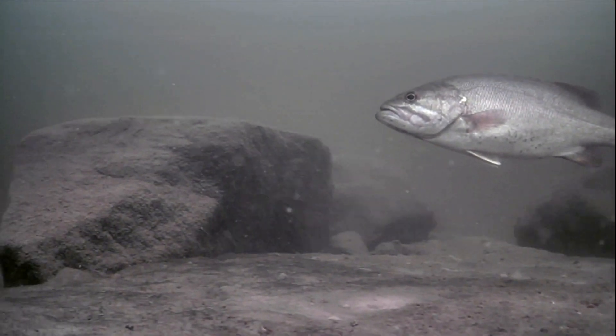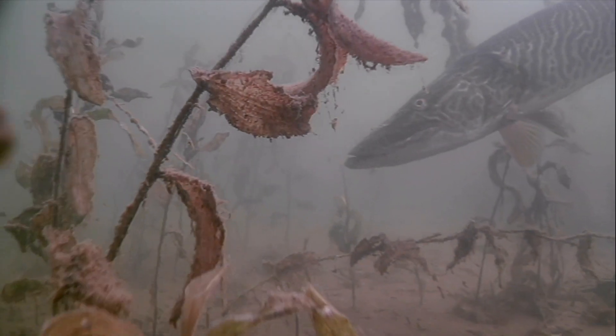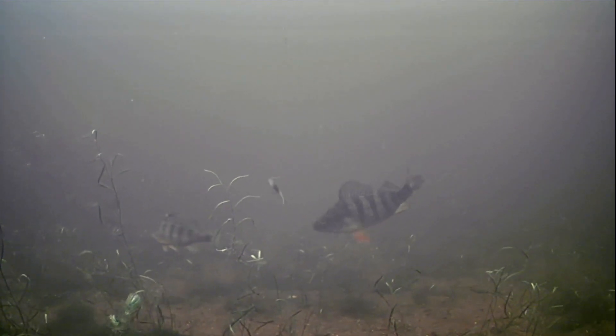Moreover, lots of fish have moved shallow now — bass, walleyes, muskies and more — making them easy to spot with your AquaView.